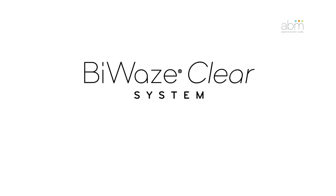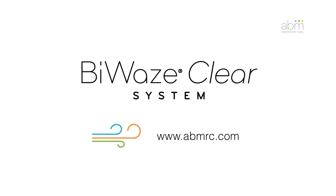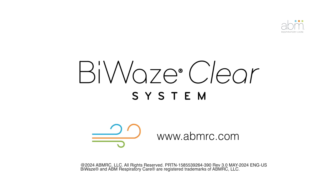For more information about the Bi-Waze Clear system, visit our website at www.abmrc.com.